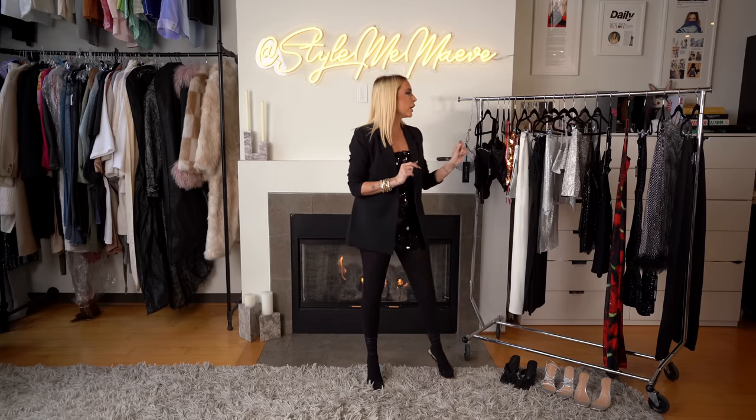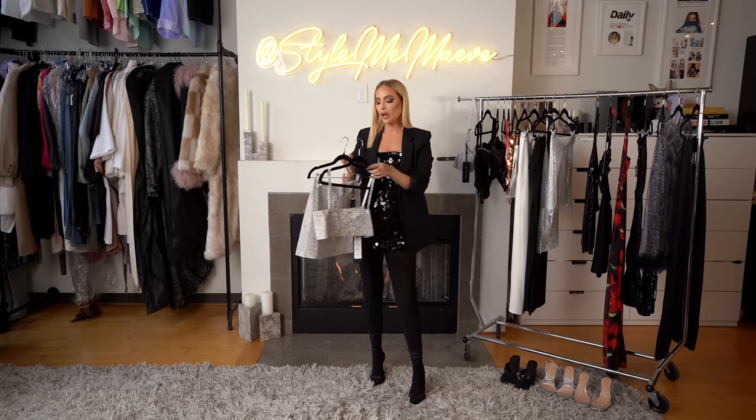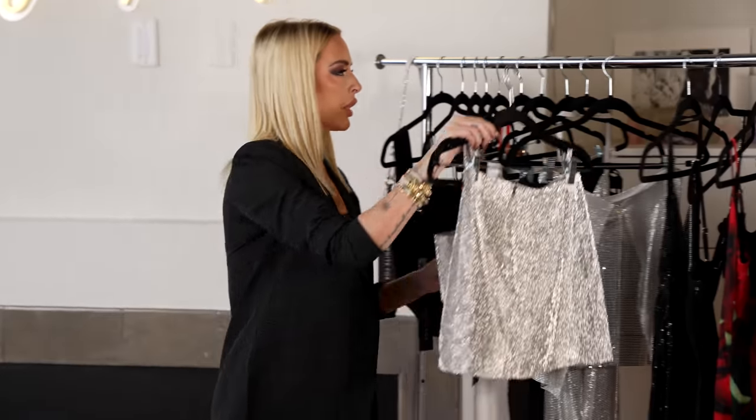Crystal everything is such a huge trend right now and I cannot get over this set — it's the perfect New Year's Eve fit. This is the Breathtaking top and the One Last Time mini skirt. I love this skirt and this really simple crop. It also has a little flare out at the bottom of the skirt, which is really flattering and provides more movement, so if you're wearing this out all night you'll have more comfort and more of a vibe.